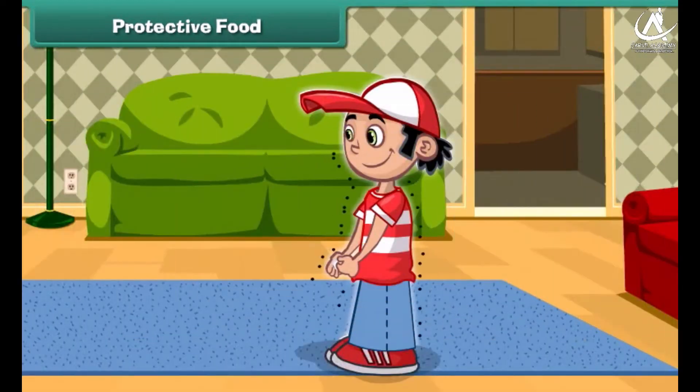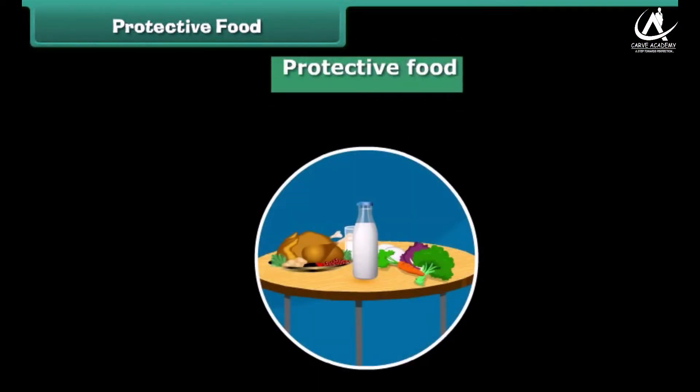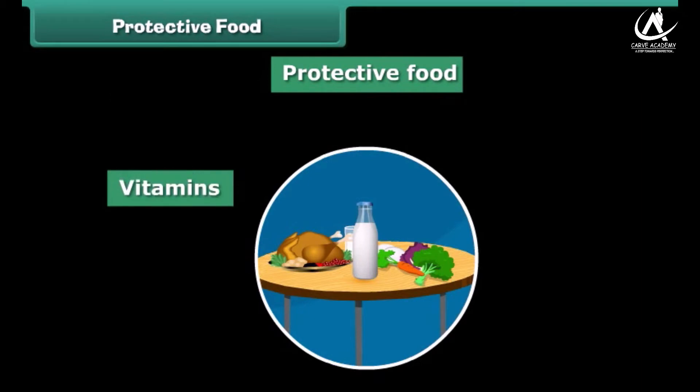Protective food protects us from diseases and makes our body disease resistant. The food which provides protection to our body is called protective food. Protective foods are rich in vitamins and minerals.